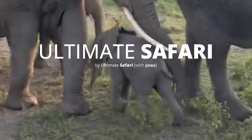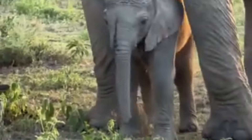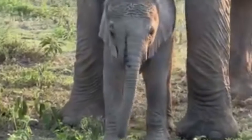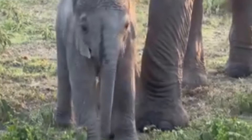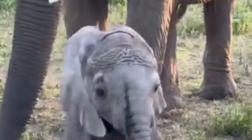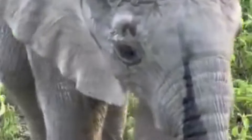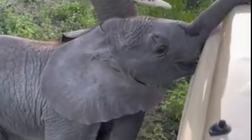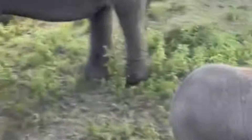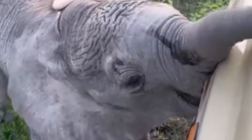In this video, we'll see a curious baby elephant exploring a safari vehicle with its mouth while mom tries to guide it away. This little baby elephant is fascinated by the safari vehicle and decides to investigate with its mouth. Watch as the calf runs its mouth over different parts of the safari vehicle, exploring.